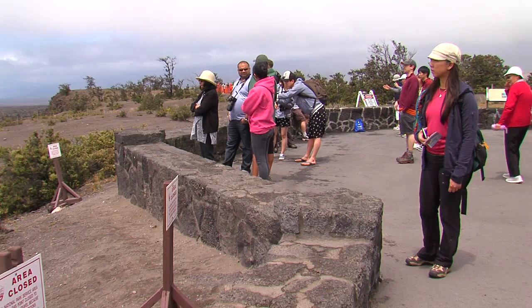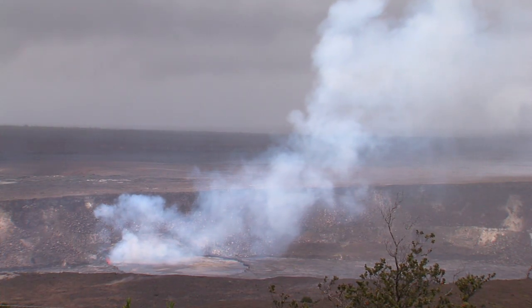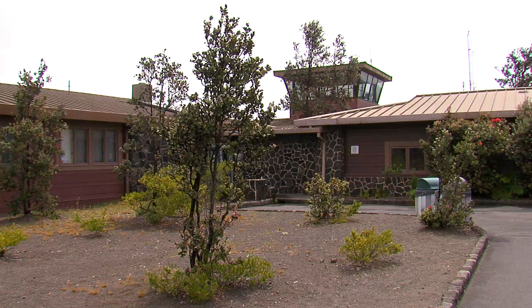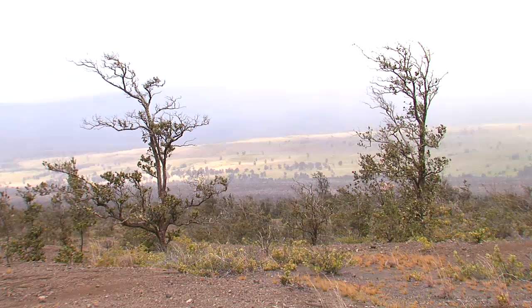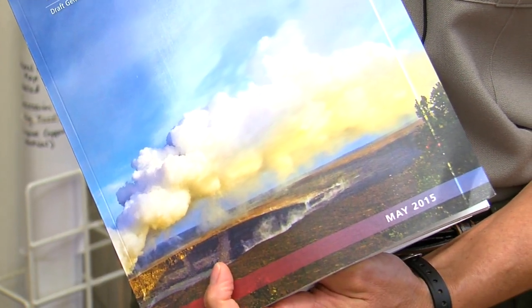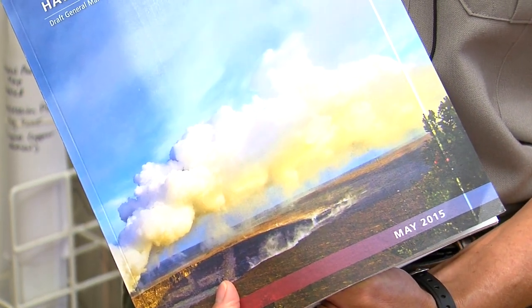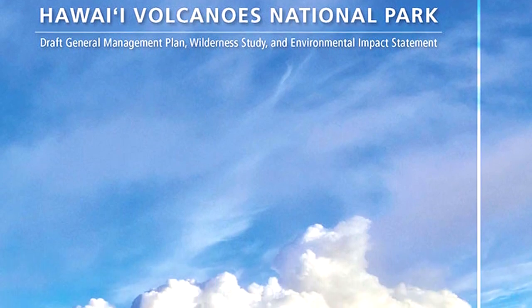We looked at the features of that area and determined whether or not it should be recommended for designation. We started with scoping with the public, our organizations, Native Hawaiian organizations, other organizations that we work with, and partners. We did a lot of scoping meetings and then developed some draft alternatives. We went out to the public, discussed the draft alternatives, and introduced the wilderness study component at that point. Then based on the draft alternative comments we received and from looking at things from within the park, we went back and developed the alternatives that are in the plan now.